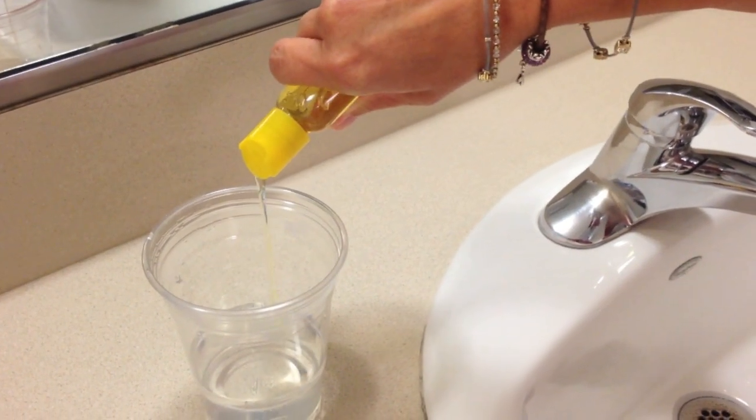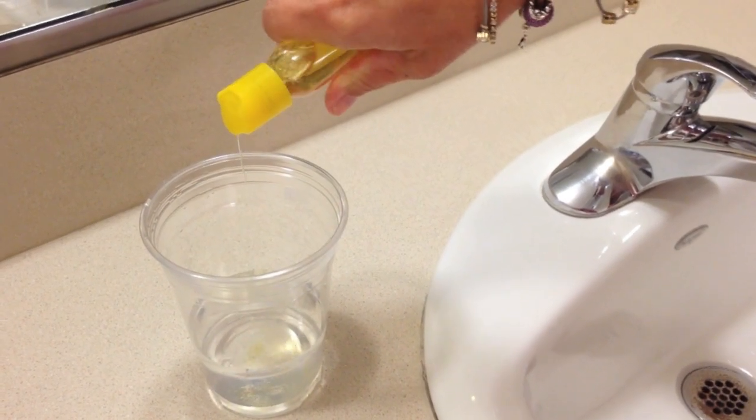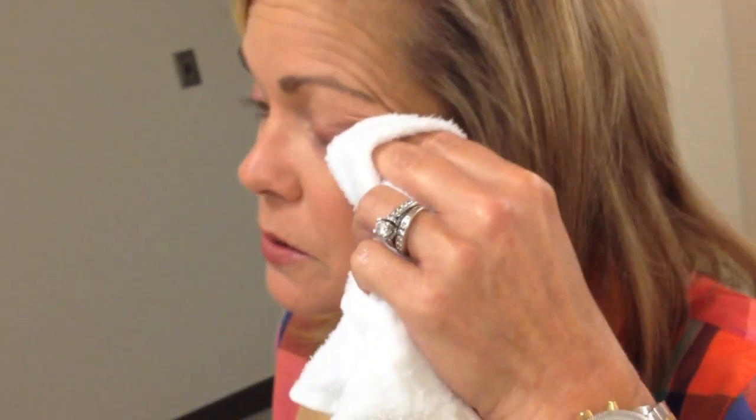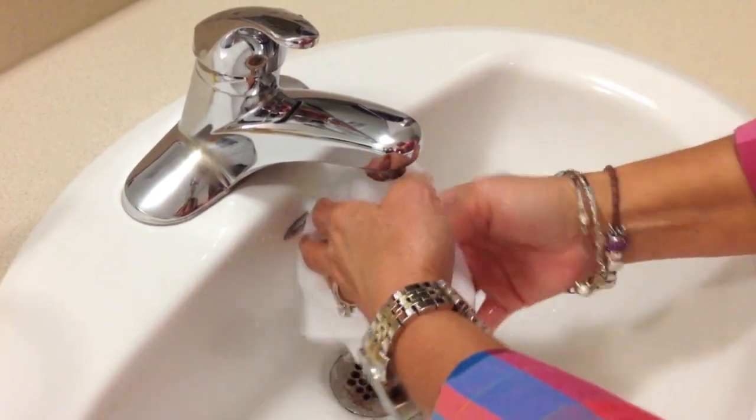You can also use a diluted solution of 50% baby shampoo or mild soap. Place the warm wet washcloth or the index finger and apply the solution. Clean one eye at a time, closing the eye you're cleaning and rubbing the washcloth or your finger over the eyelashes and lid margins several times using horizontal strokes. Rinse thoroughly with a clean, warm, wet washcloth, then pat dry.